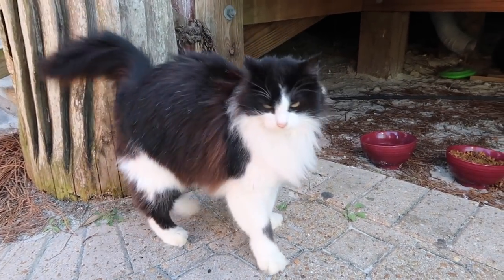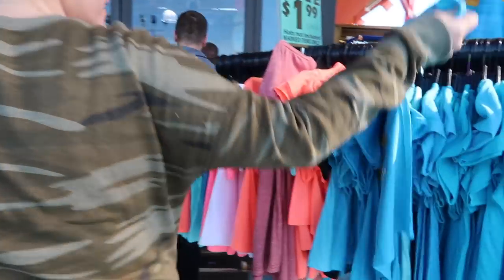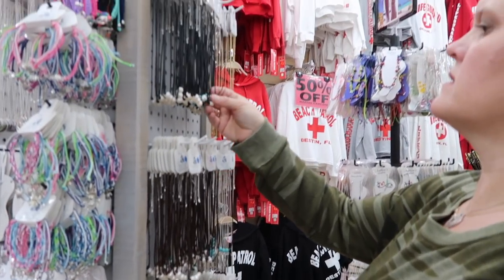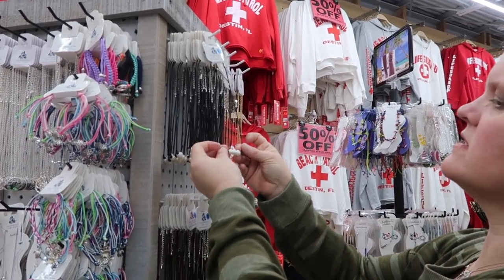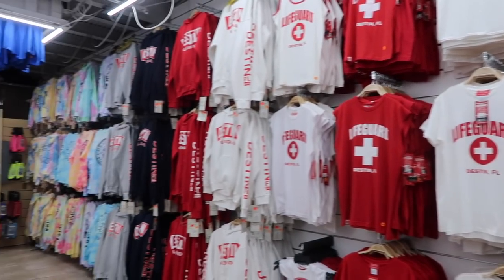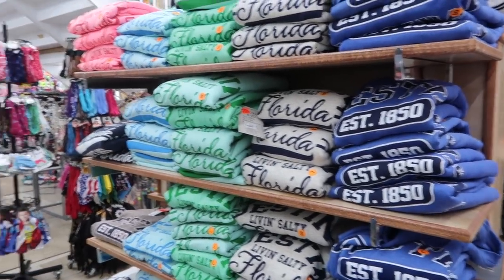Now we are going into Alvin's Island, which is a local souvenir shop. They have them on like every corner here. We're gonna get some stuff for my little sister and my aunt, I think — we'll see. They have so many clothes here. Like this store is insane — anything that says Florida, you can get it here.